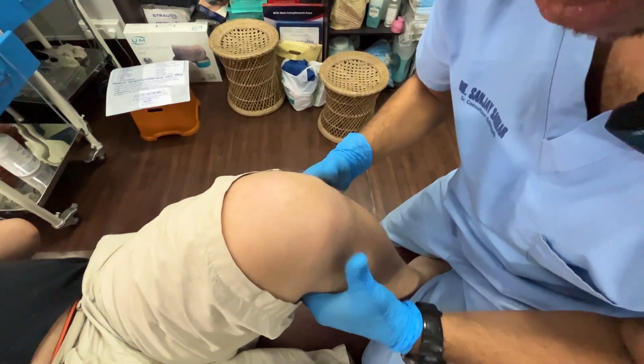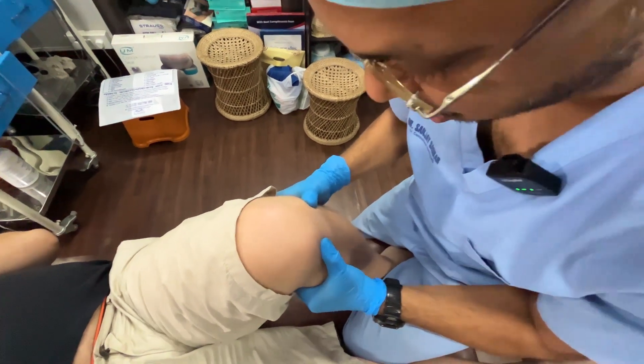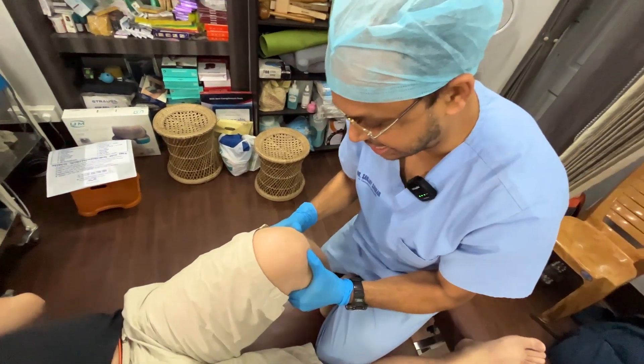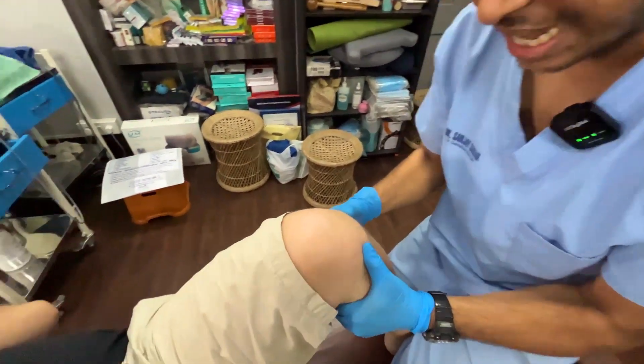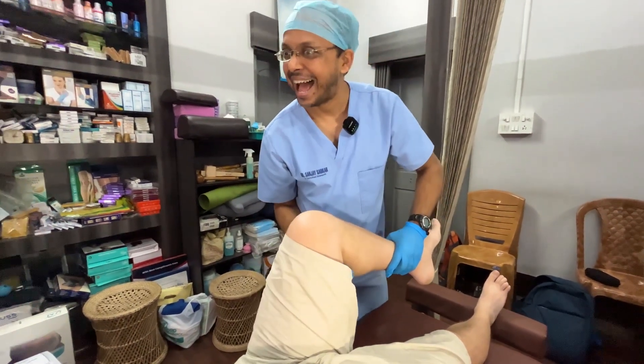Here are my thumbs, both thumbs on the tibial condyle. Look how much it's coming up — look at this. That's way too much laxity, isn't it? Three, two, one...